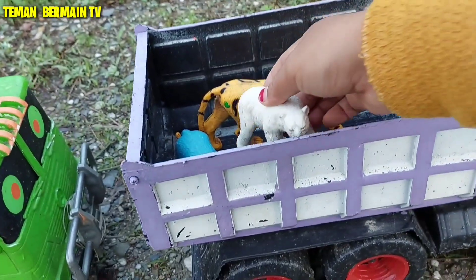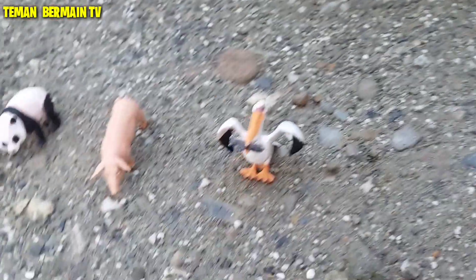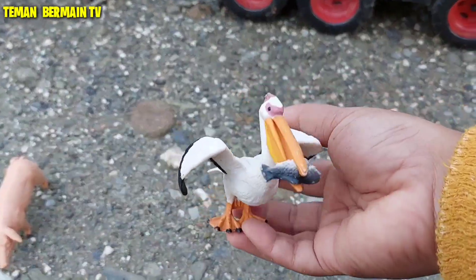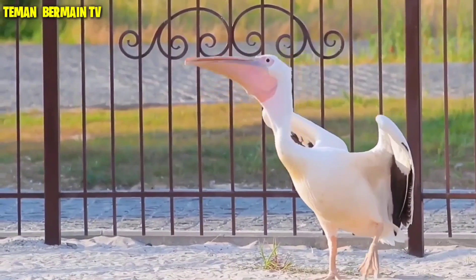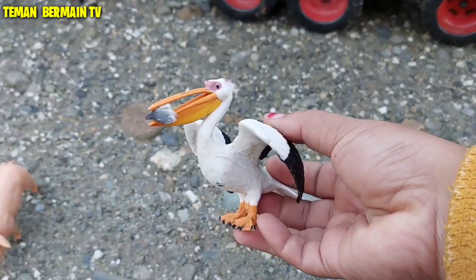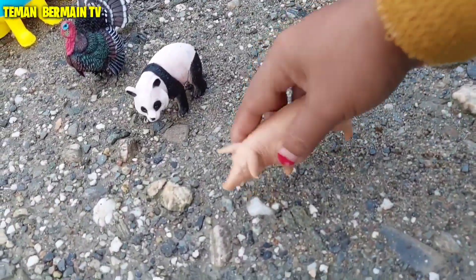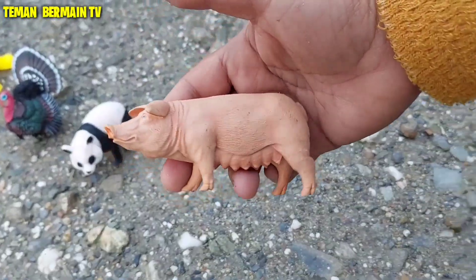Warna putih, mantap betul. Wah, lihat — ini ada hewan yang namanya burung pelikan. Warna hitam putih, mantap betul. Wow, lihat — ini ada babi ternak.